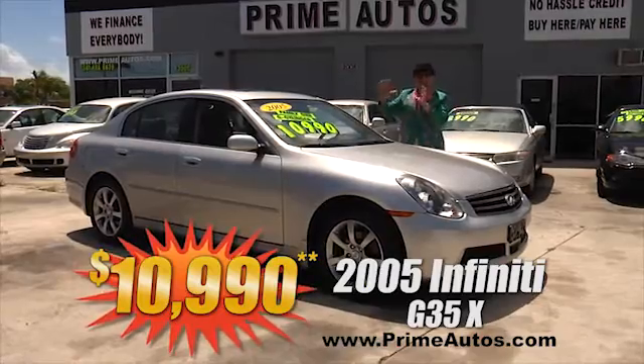The Deal Man says you — yes, you — have got to see this double extra clean Chevy Venture van, with the optional third-row seat, with the dual sliding doors, with all the toys, and with the low, low Deal Man price of only $49.90.